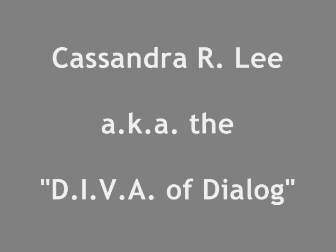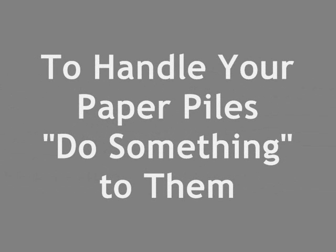Here's a rule I learned from a seminar when I was still working corporately: within the first 10 minutes of getting paper flow, do something to it. It could be filing it, tossing it, or delegating it — but you need to do something with it.